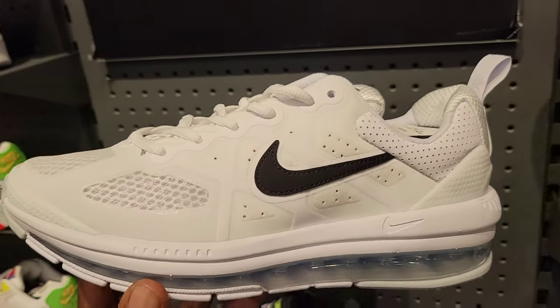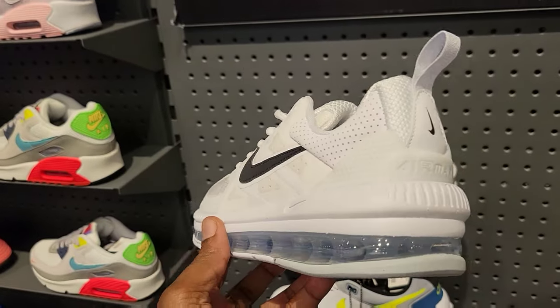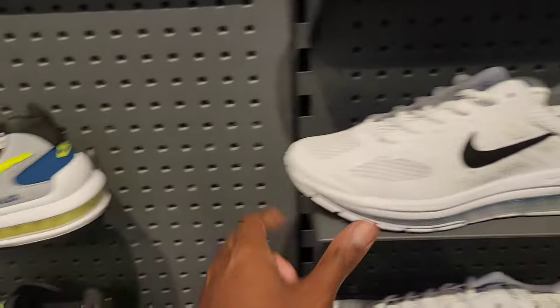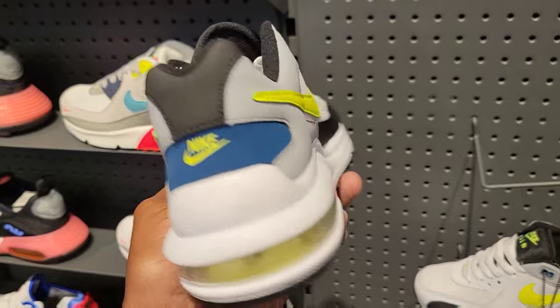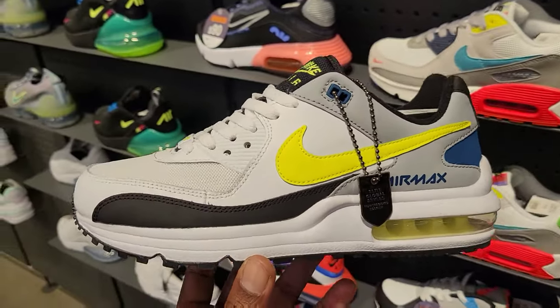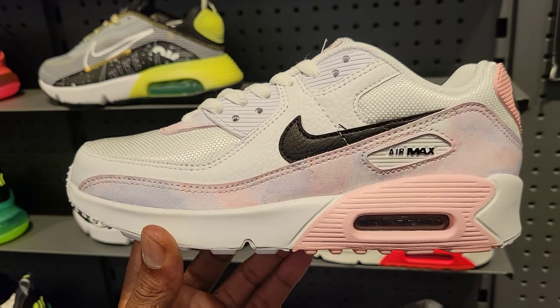The waffle one — we got those Air Maxes again. Now we got a more white and black base colorway, $150 on the retail. They feel comfortable, lower to the ground, looks kind of dope. And then this Air Max is kind of cool — I like the color combination on it. Retail is $90, so that's not bad.